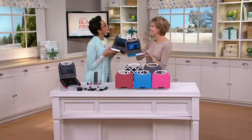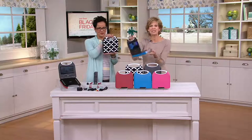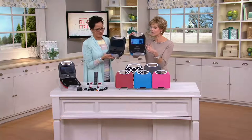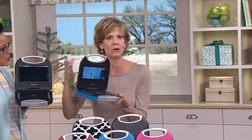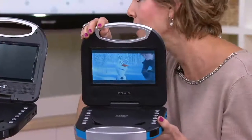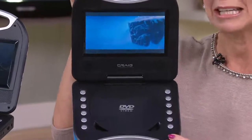It looks like a purse — it's purse style, but that doesn't mean it is a purse. It just makes it easy to grab and go, and that's what's so great about it. It's a seven-inch high-resolution screen, just super easy. So much technology is so complicated anymore, but this is high tech enough to be really super high quality. It's from Craig — great electronics for over 30 years now — but simple enough to be easy to use. There's a button for every function.